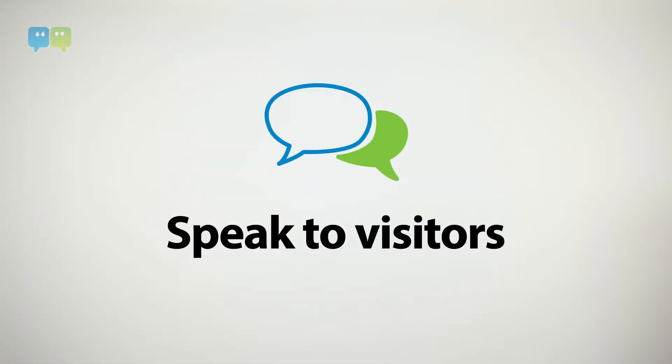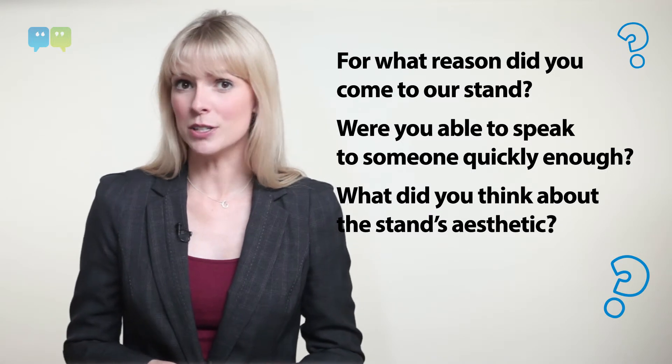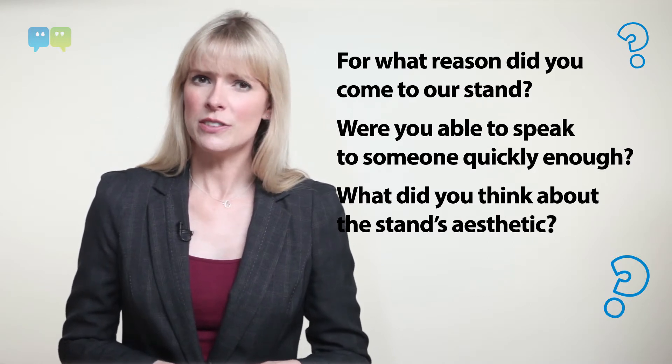Try this. After the show, call up a few people who came to your stand and ask them what they thought of it. Try some open questions: For what reason did you come to our stand? Were you able to speak to someone quickly enough? What did you think about the stand's aesthetics? If you ask four or five people, you'll start to get a fairly good impression of how successful your stand was.